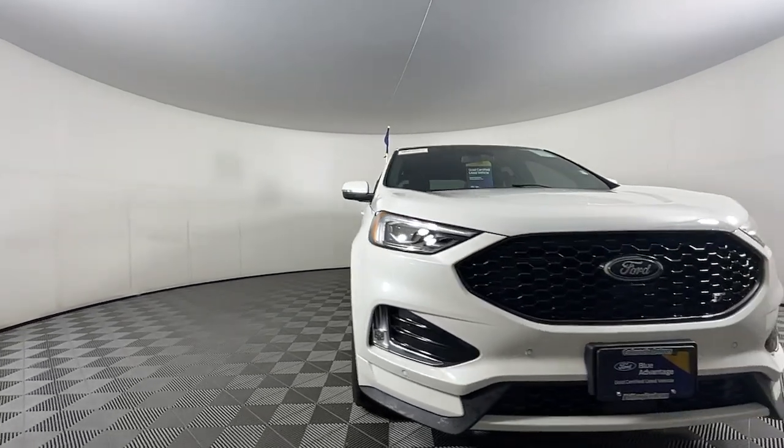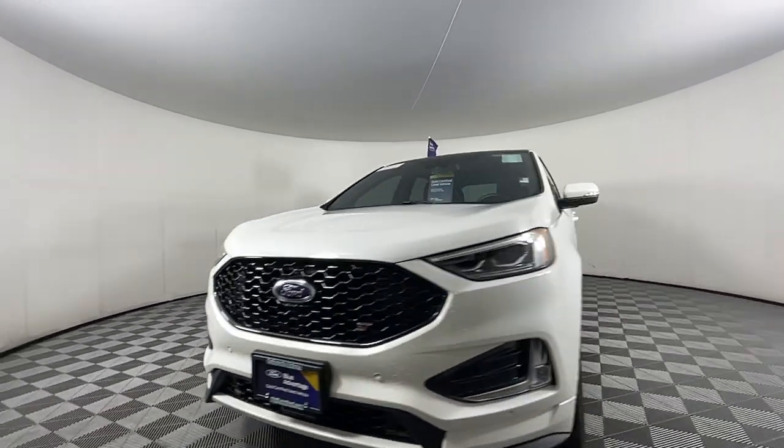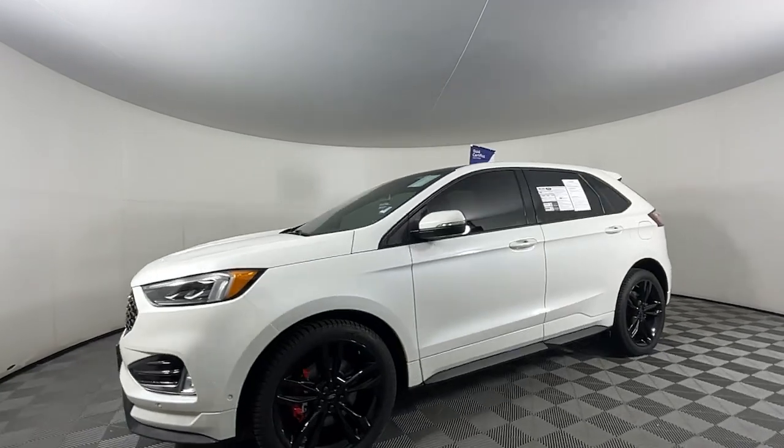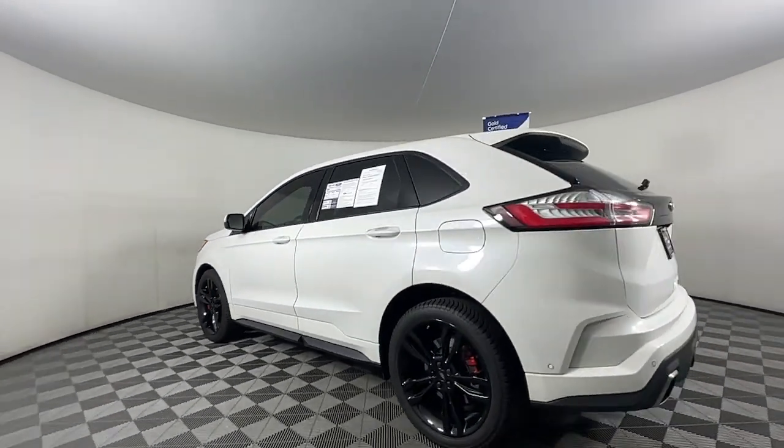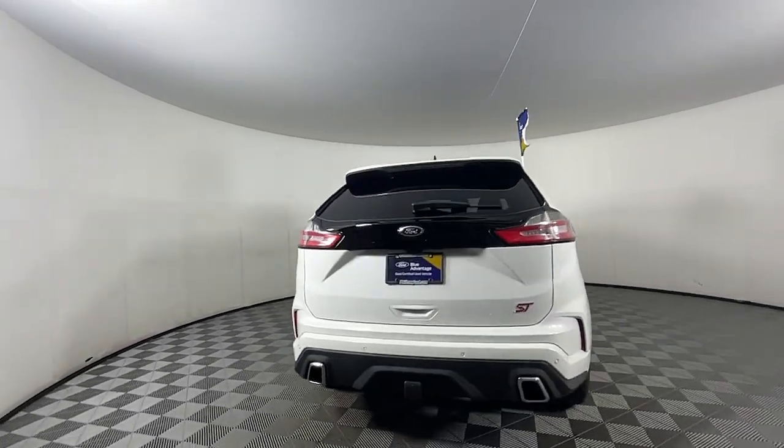You're going to love the 2022 Ford Edge. This vehicle is an outstanding buy with fewer than 20,000 miles on the odometer. Get into a midsize crossover that knows how to make your life easier.